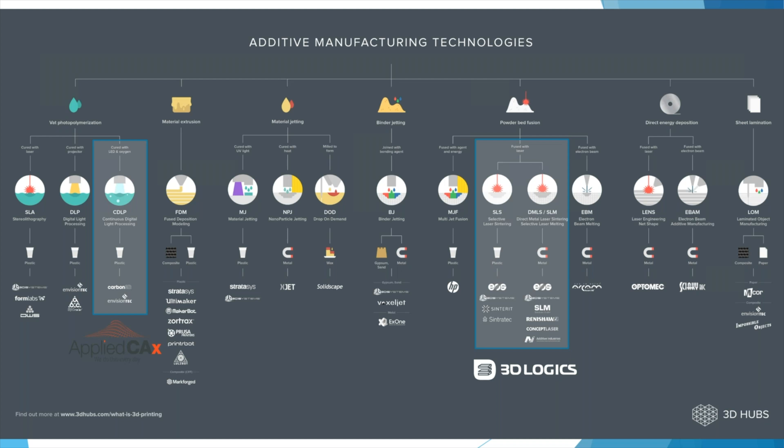3D Logix is focusing on powder bed fusion technology — specifically SLS for nylon plastics (Selective Laser Sintering) and DMLS/SLM (Selective Laser Melting) for metal materials. This is just to give a broad view; there are a lot of 3D printing technologies out there and they all have their own advantages. It's just a matter of finding which one works best for your product or process.